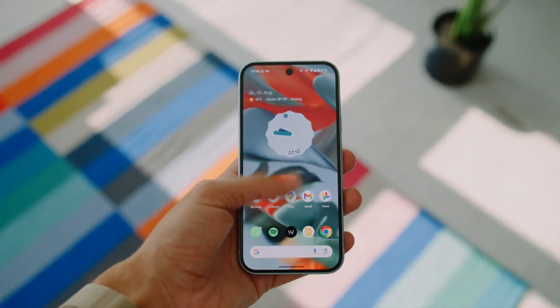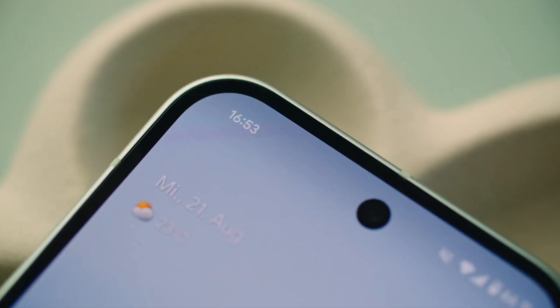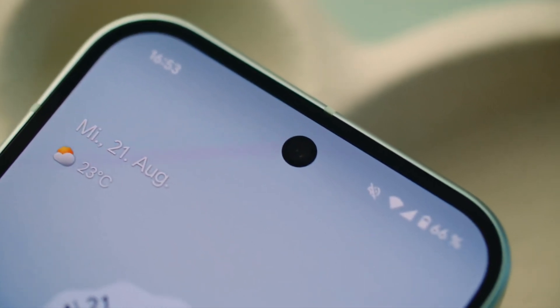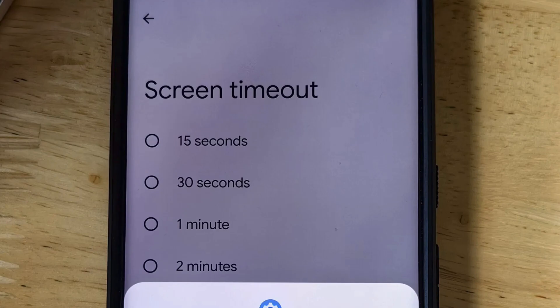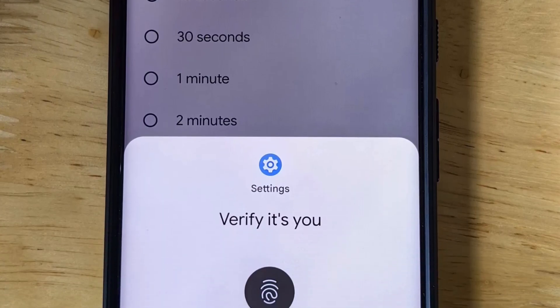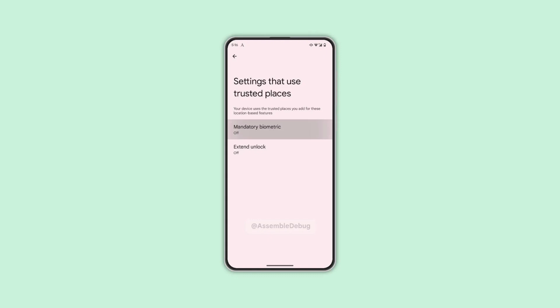The app also contains code to display a message when Android's biometric prompt is activated. It is believed that Google, the maker of Pixel devices, is setting up Android to ignore the usual biometric prompt when apps allow a PIN, password, or pattern as a backup option. Instead, the system will require biometric verification, such as a fingerprint or face scan. This feature is expected to be triggered only when your device is outside trusted locations, like your home.